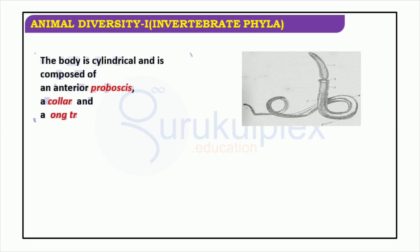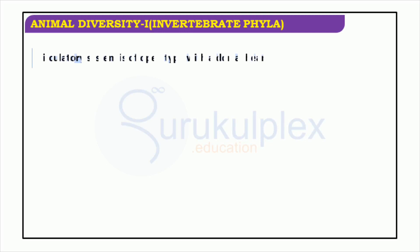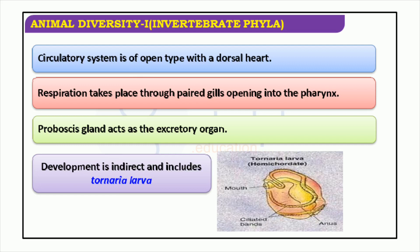Hemichordates have a median buccal diverticulum called the stomochord extending into the proboscis. Their circulatory system is of an open type and includes a dorsal heart, while their respiration is done through paired gill slits that open into the pharynx. The proboscis gland acts as their excretory organ, and development is indirect and includes a tornaria larva. Balanoglossus is a well-known example of these organisms, which are free, solitary animals that burrow into sediments. The class Pterobranchia includes sedentary, colonial tube-dwelling animals like Rhabdopleura and Cephalodiscus.